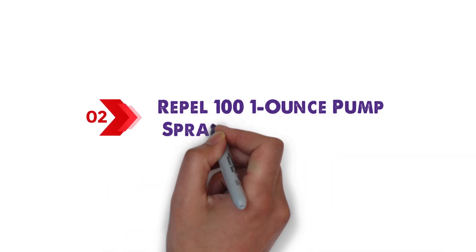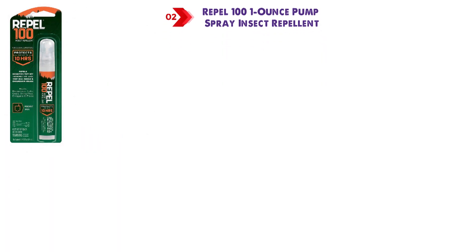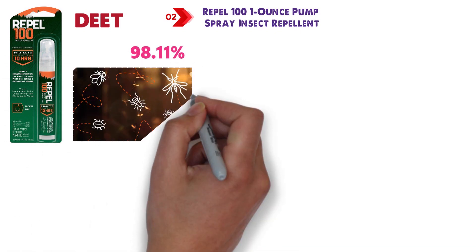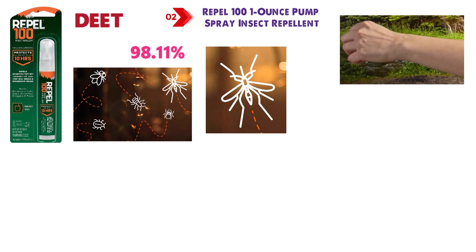At number 2 we have the Repel 100 1-Ounce Pump Spray Insect Repellent. Repel 100 contains the highest concentration of DEET at 98.11%, which makes it highly effective at repelling insects, especially mosquitoes that can irritate your skin and transmit lethal diseases like dengue fever and the Zika virus.